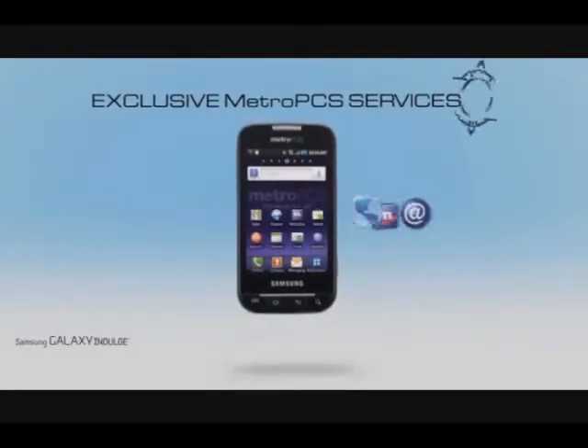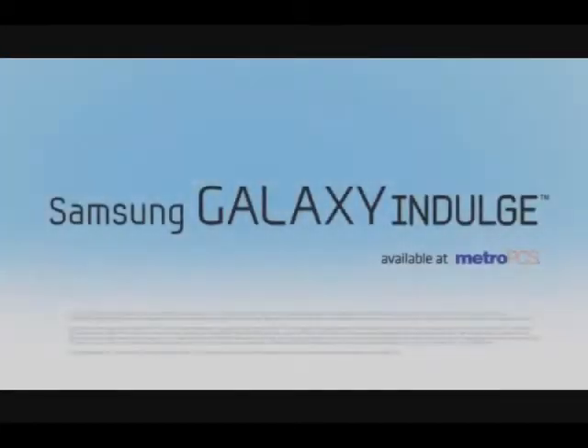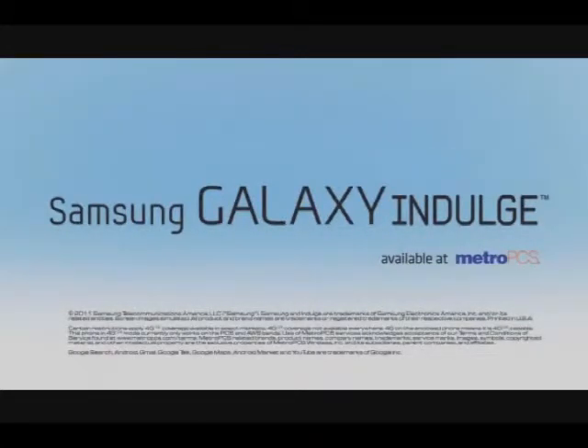Exclusive MetroPCS services let you navigate, browse and shop on the go. Feel the 4G speed and accelerate your access with the Samsung Galaxy Indulge.